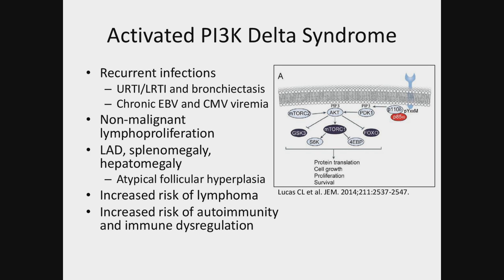A quick review: for activated PI3 kinase delta syndrome, the phenotype is recurrent infections primarily in the upper respiratory tract — sinusitis, otitis — and lower respiratory tract infections with pneumonia and bronchiectasis. They also get chronic EBV and CMV viremia, nonmalignant lymphoproliferation, although there is an increased risk of lymphoma. They also have lymphadenopathy, splenomegaly, and hepatomegaly, which on biopsy shows atypical follicular hyperplasia. There is an increased risk of autoimmunity including cytopenias, inflammatory bowel disease, arthritis, endocrinopathies, and immune dysregulation.